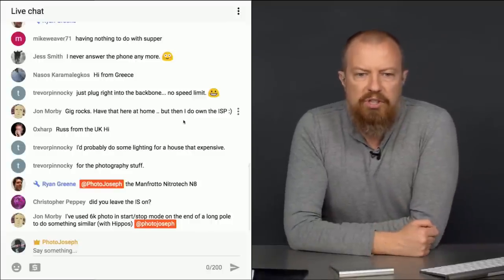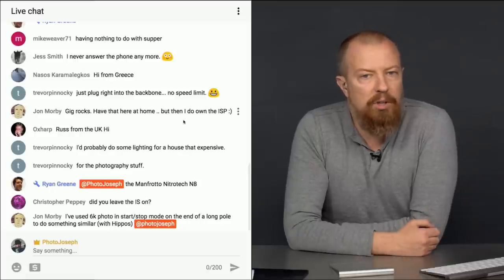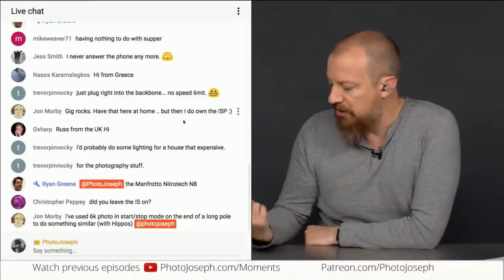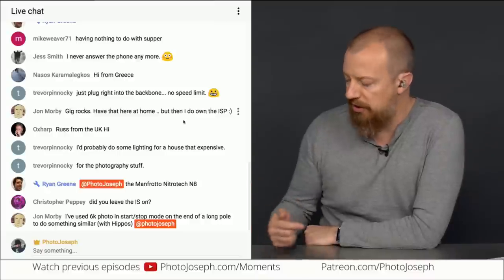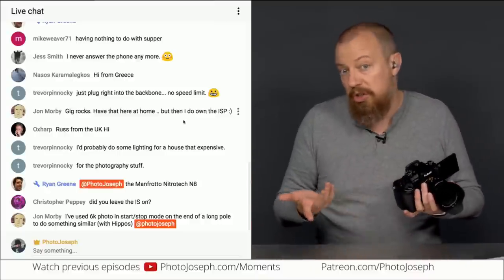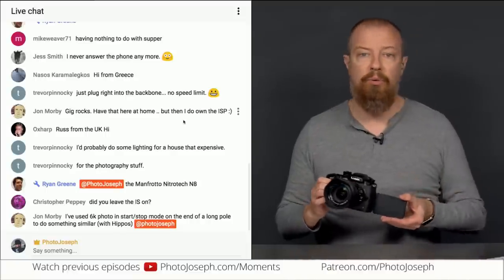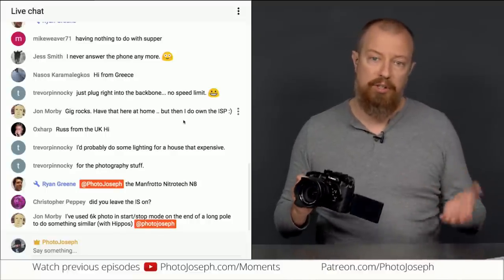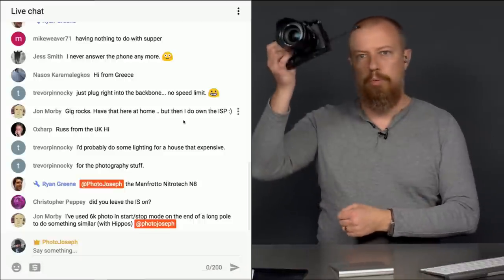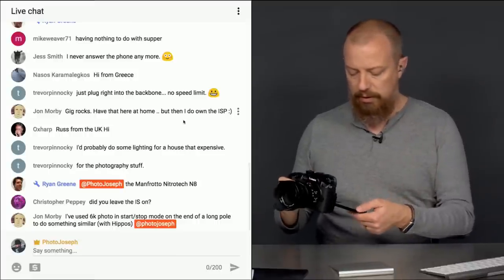John Morby says he's used 6K photo in start-stop mode at the end of a long pole to do something similar with hippos. That's a great use for 6K photo as well. You put the camera in 6K photo mode — start-stop mode means you push to start recording, push to stop, just like shooting video — and you get 18-megapixel 4:3 aspect ratio stills you can extract from it. Raise it up on the pole, tilt it around, and do your thing.